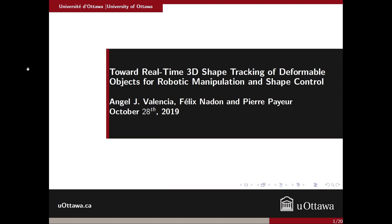Hello everyone, my name is Angel Valencia and I'm a master's student at the University of Ottawa. Today I'm presenting our results in the shape tracking of deformable objects under robotic manipulation.